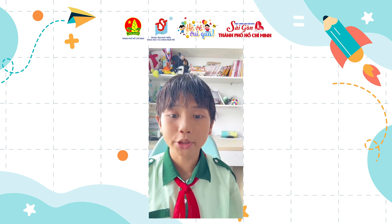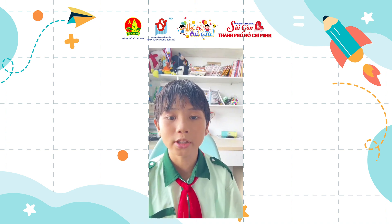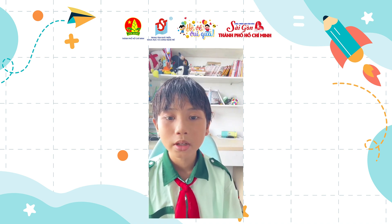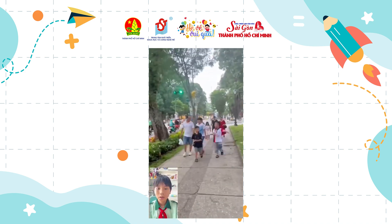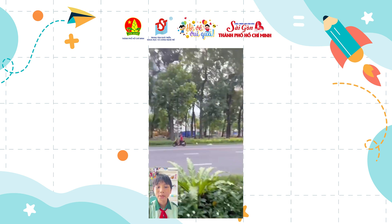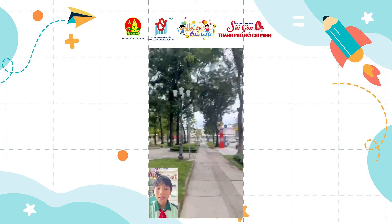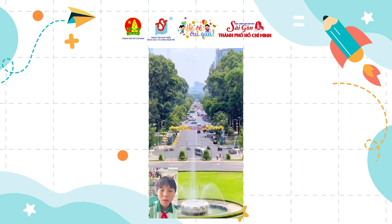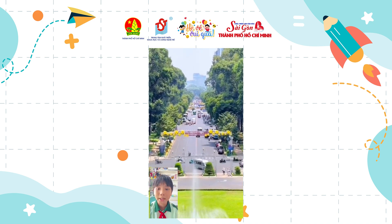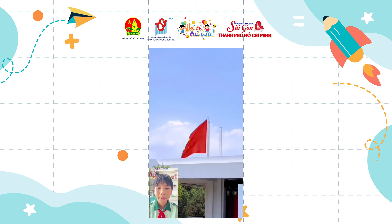After exploring the City Post Office, you can walk about 400 meters to Dinh Doc Lap, also known as Reunification Palace. It was built in 1962 by architect Ngo Viet Thu. Dinh Doc Lap combines modern and traditional structure, making it an architectural masterpiece.